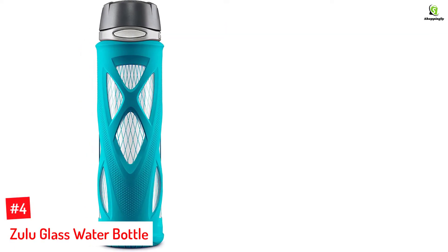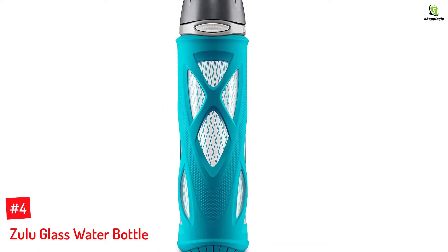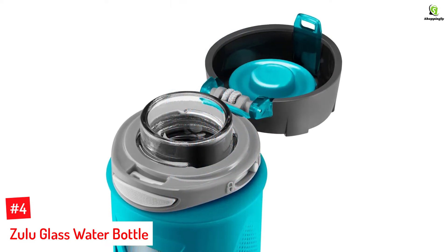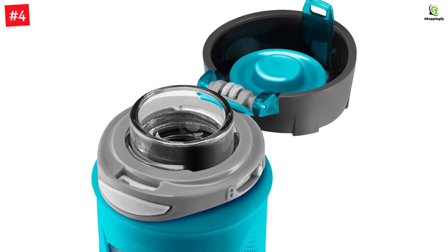Number 4: Zulu Glass Water Bottle. Keep yourself hydrated while on the move with the Zulu Glass Water Bottle. This glass water bottle, specially engineered for athletes, has a thick glass material and a leak-proof silicone sleeve. It features a single push-button lid opening, and the cap with a small loop helps you carry the water bottle with ease.